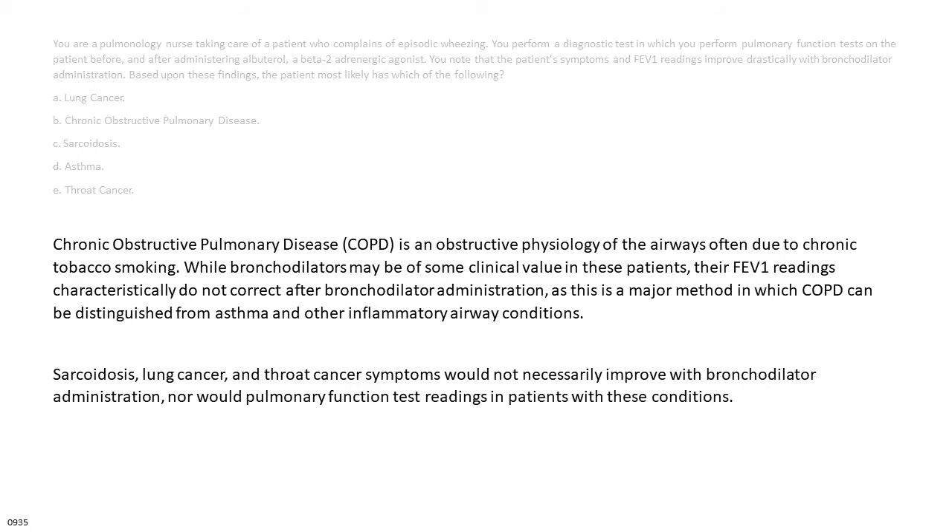Chronic obstructive pulmonary disease, COPD, is an obstructive physiology of the airways often due to chronic tobacco smoking. While bronchodilators may be of some clinical value in these patients, their FEV1 readings characteristically do not correct after bronchodilator administration — a major method by which COPD is distinguished from asthma. Sarcoidosis, lung cancer, and throat cancer symptoms would not necessarily improve with bronchodilator administration.